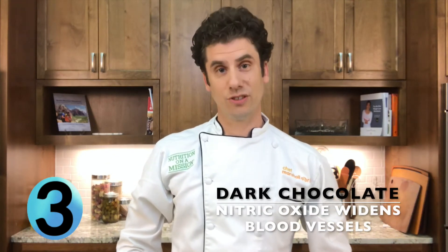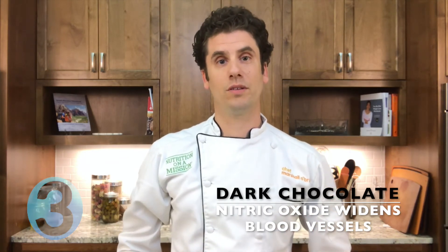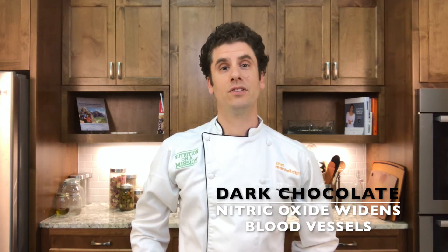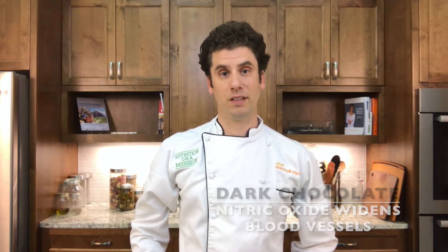Number three: dark chocolate. Polyphenols in cocoa are involved in the formation of nitric oxide, a substance that helps widen blood vessels and helps lower blood pressure. Dark chocolate — at least 70% cocoa — has more flavonoids and is more effective at lowering blood pressure.